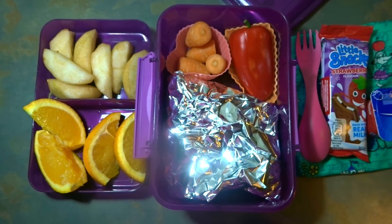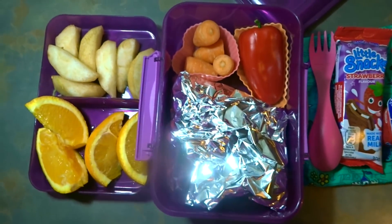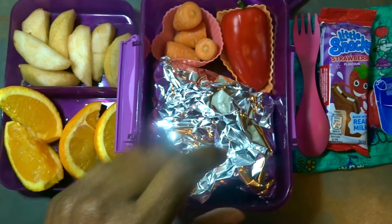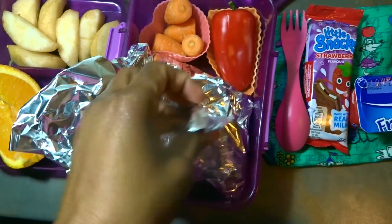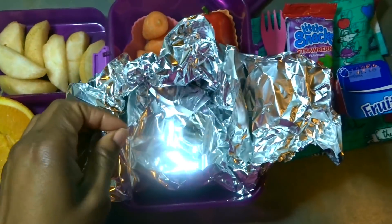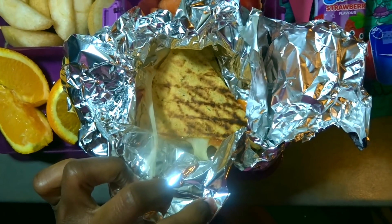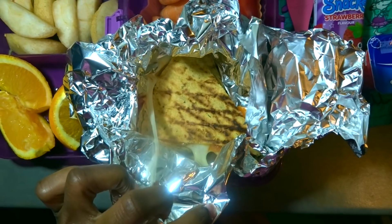Good morning guys, happy Monday! Let's quickly look at what Michaela has today for lunch. Her main lunch is this quesadilla which I've literally just made — piping hot — with cheese, tomato, peppers, and some spices.